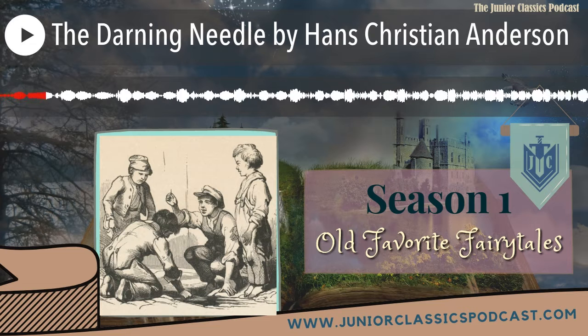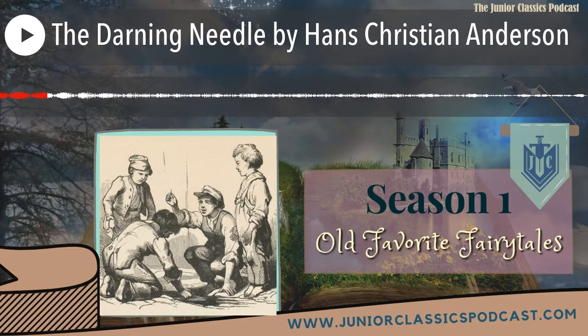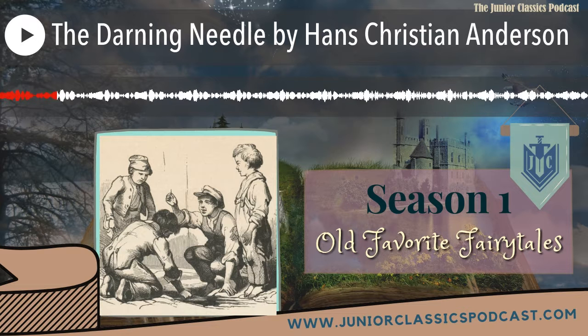We aim to inspire children and families to a love of good reading and a lasting interest in literature, history, and scholarship. If this is your first time joining us, thank you for being here, and a very special thank you to my loyal listeners who tune in each and every week. Today's story is called 'The Darning Needle' by H.C. Anderson.